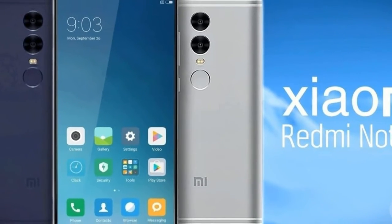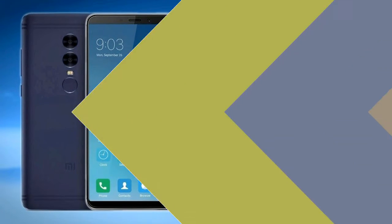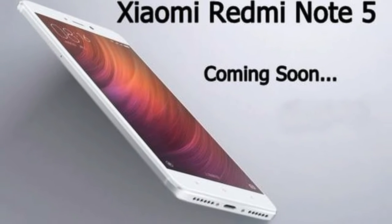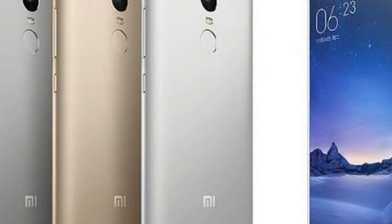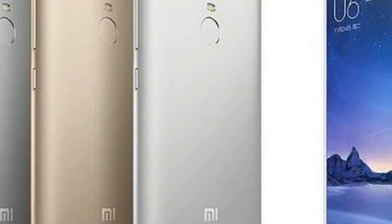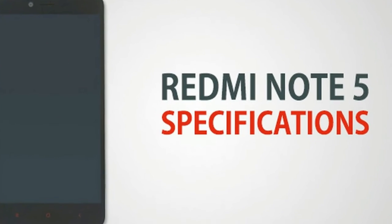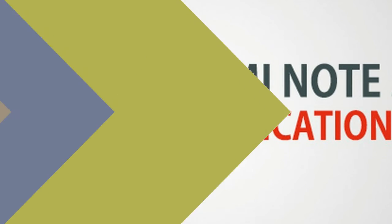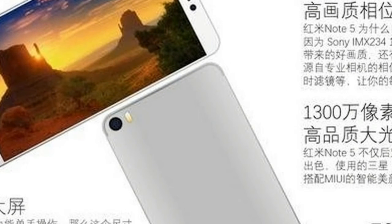Rumors suggest Xiaomi is working on its next flagship phone, likely called the Xiaomi Redmi Note 5, to be launched in the second half of 2017. It will feature a 5.5-inch FHD display, powered by a Qualcomm Snapdragon 630 processor, and will come with 3GB and 4GB RAM variants along with 32GB and 64GB internal memory options.